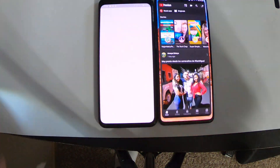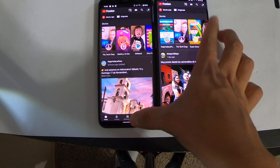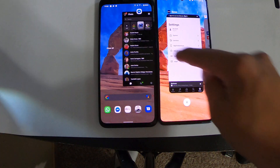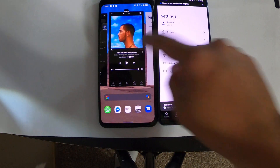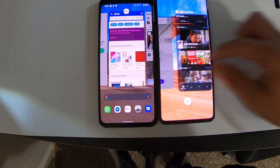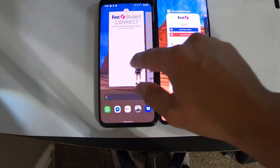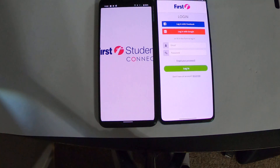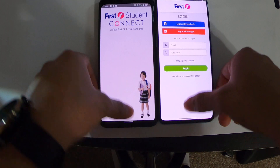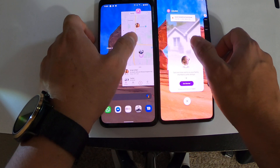YouTube — Google Pixel 4 is not great with RAM. Come on, Google. Sonos — both of them were in RAM, that's good. But I've noticed I'm getting more refreshes from the Google Pixel 4. They need better RAM — I wonder if that could be fixed with a software update.